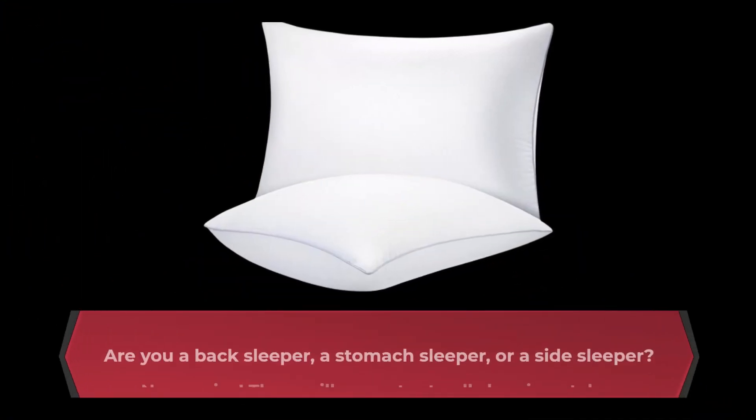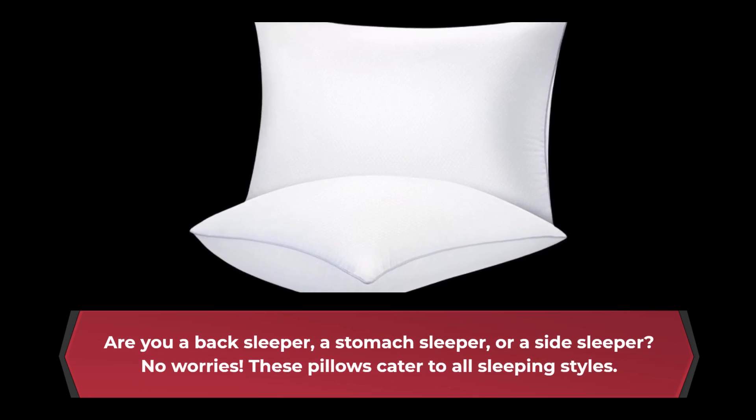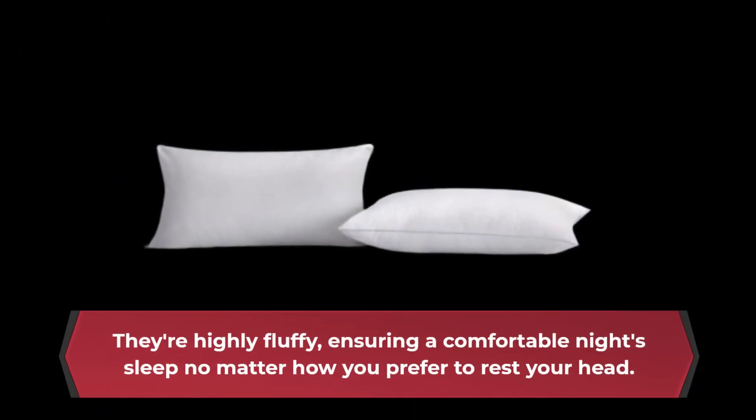Are you a back sleeper, a stomach sleeper, or a side sleeper? No worries. These pillows cater to all sleeping styles. They're highly fluffy, ensuring a comfortable night's sleep no matter how you prefer to rest your head.